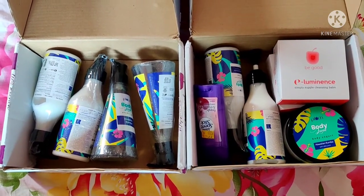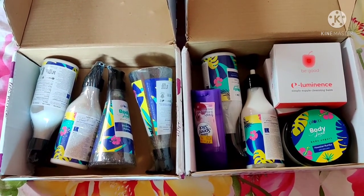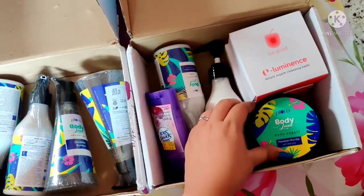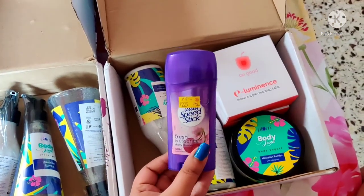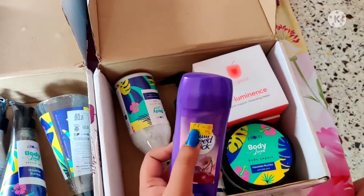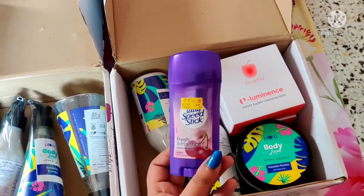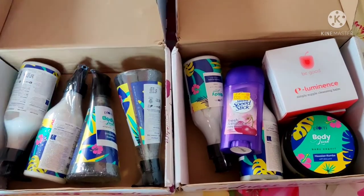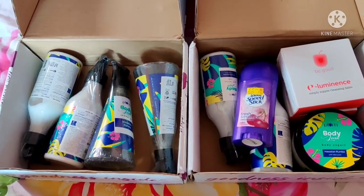This is my bath and body backup corner — you can see what I mean when I say I love Hawaiian Rumba products: four body lotions, two shower gels, one body yogurt, and two backup Illuminance Cleansing Balms. There's also a deodorant stick I pick up from a nearby local department store at a very affordable price. These are all stored in a corner of my room, but I got them out for this video.